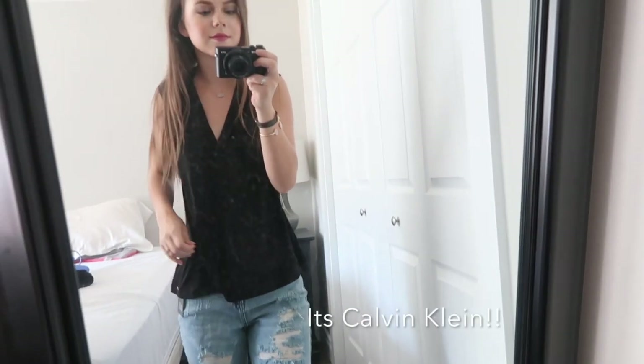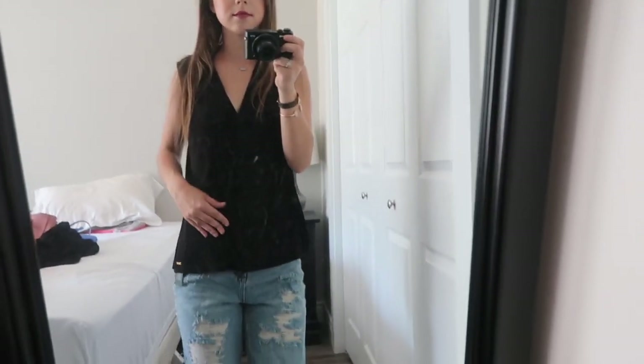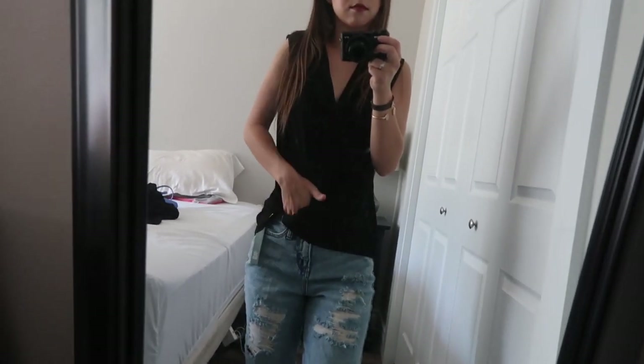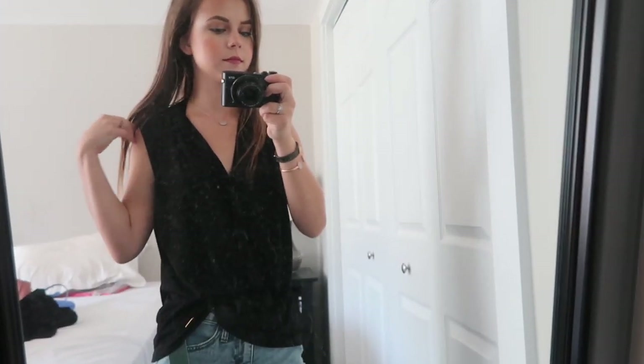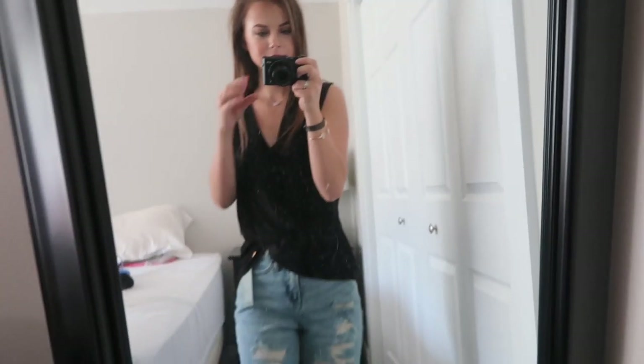The next thing I got from TJ Maxx is this black shirt. It was originally $19.99 and I got it on sale for $15. It's just a black shirt — I have to wear a lot of black to work when I work for Estée Lauder. It's a really nice loose shirt with a see-through material, really flowy, comfortable, and soft. It does have a little stripe all the way down. You can never have too many black shirts.